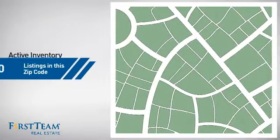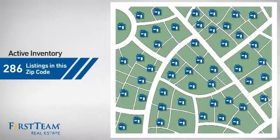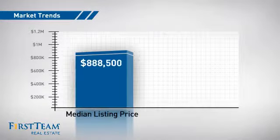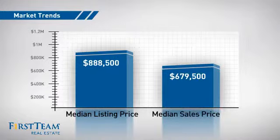Wondering how it stacks up against the competition? There are now just under 290 homes on the market within this zip code, with a median list price of just under $900,000 and a median sale price of just under $700,000.